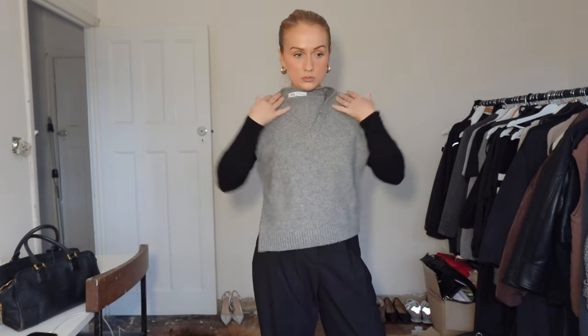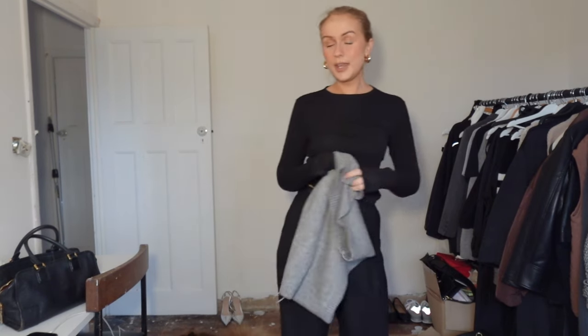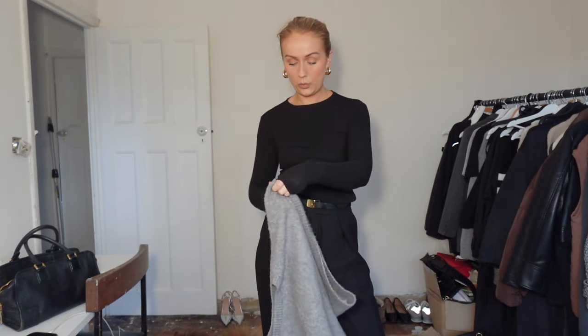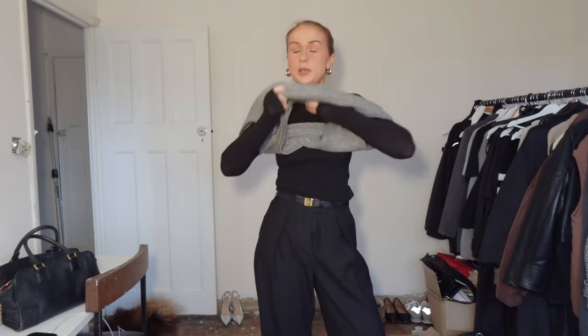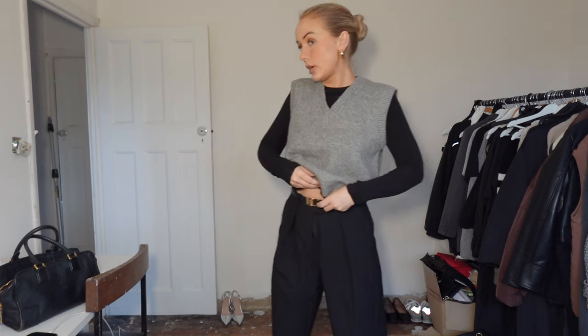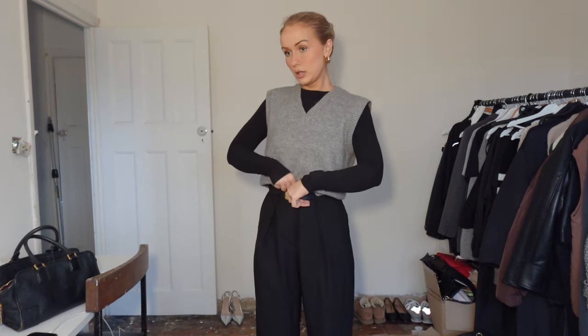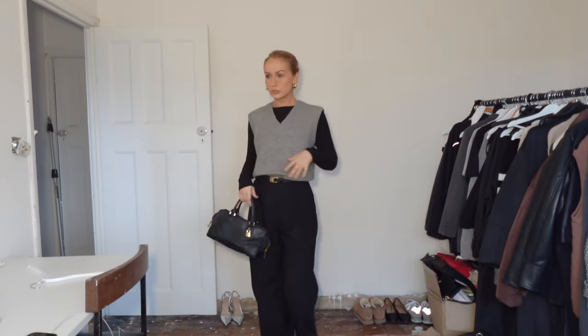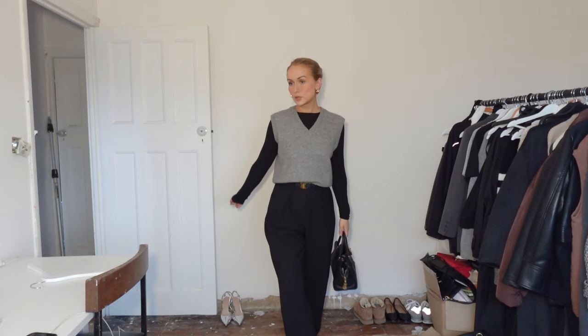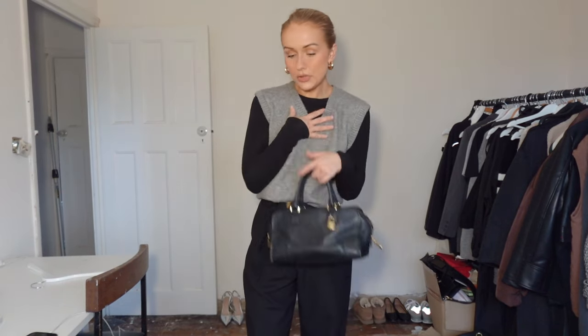Yet another Zara piece — this Zara vest. Towards the end of summer and early autumn I was wearing it with t-shirts, but I'm going to try it with this long sleeve top from Weekday. I really like vests — they keep you extra warm and you can wear them underneath jumpers if you're forever cold like me. I think this works really nicely.